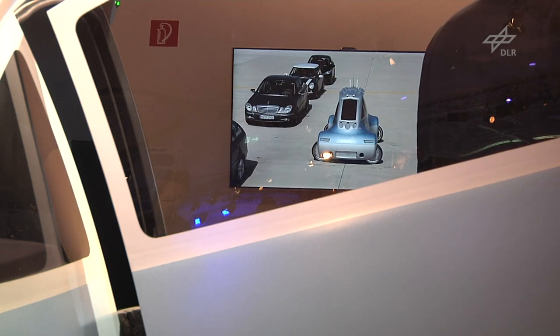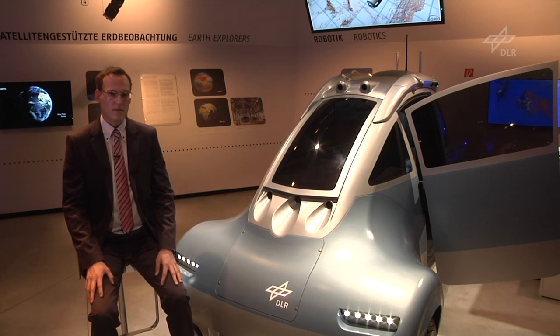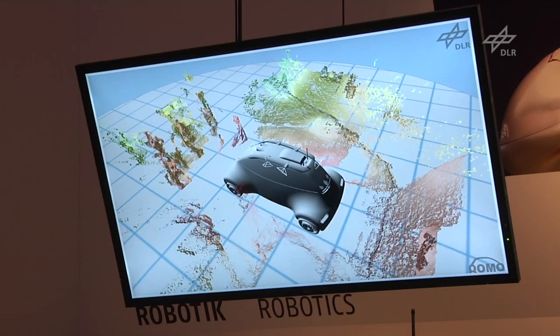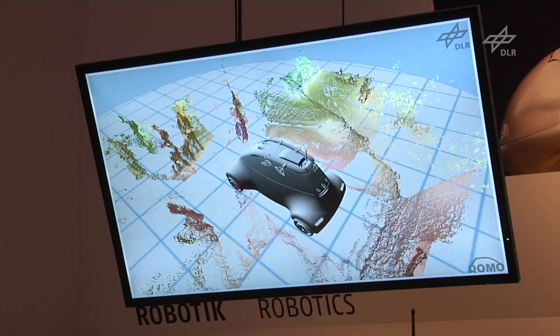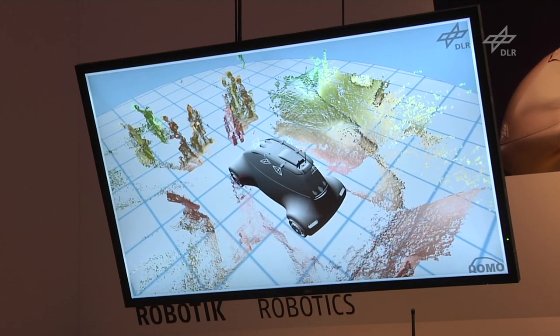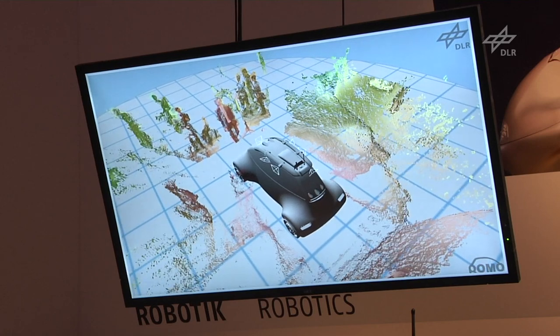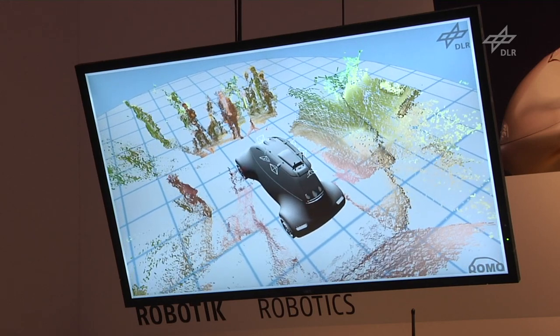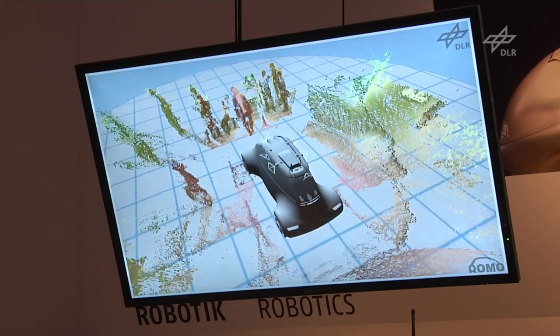The applications of RoboMobil include tests on test benches or driving facilities to test different driving maneuvers like collision avoidance. Here we have a demonstration of the 360-degree 3D stereo vision. As you can see on the display, we have a virtual surround view of the car, and you can see us and also the camera team.